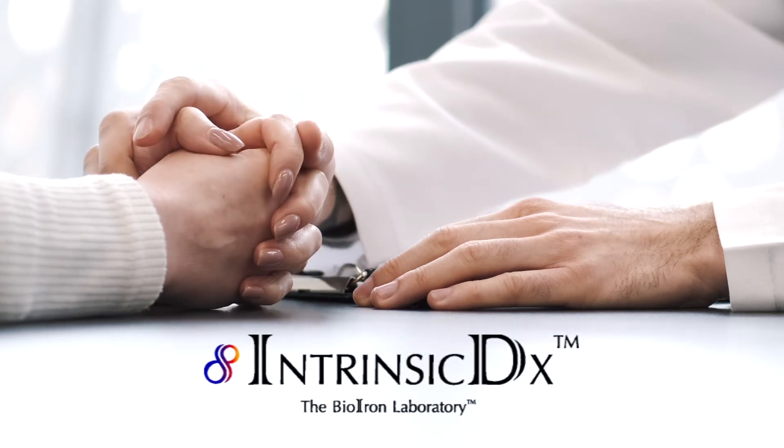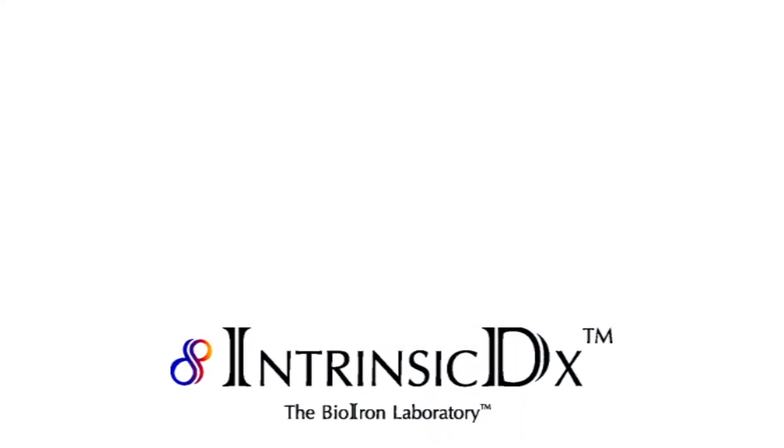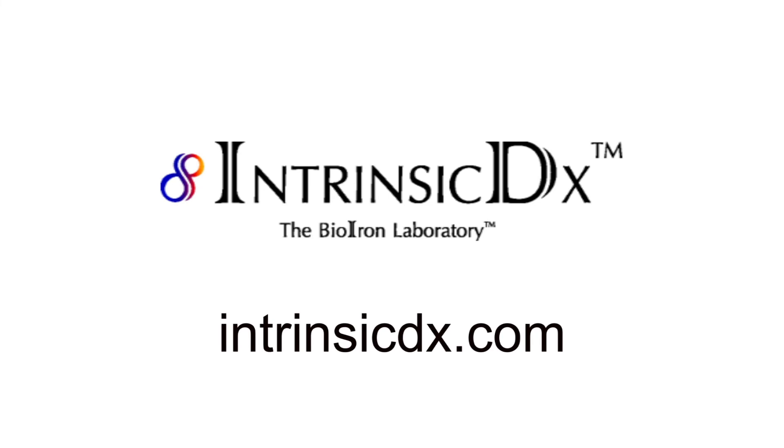If you have concerns about your iron health, talk to your doctor about the benefits of knowing your Hepcidin level. The link below provides current information from the Intrinsic DX website.